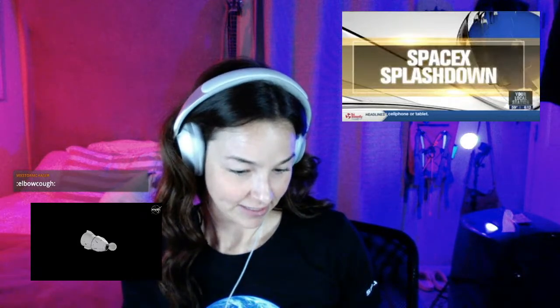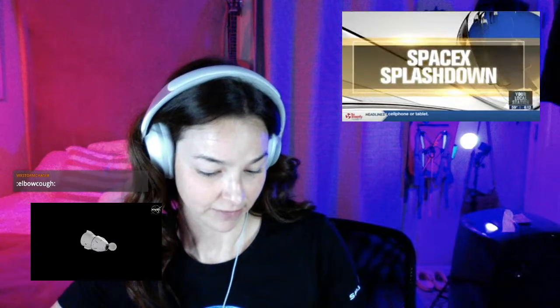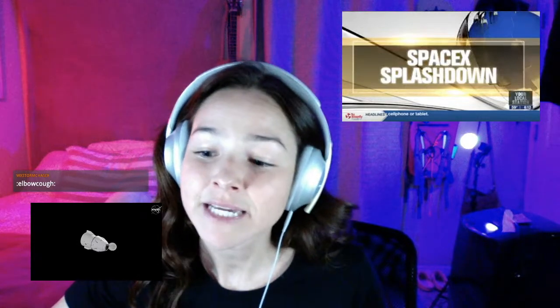Standby — looks like it should be splashing down very soon, less than 14 minutes. So I'm just going to play a little video I found. Let me turn off this image.